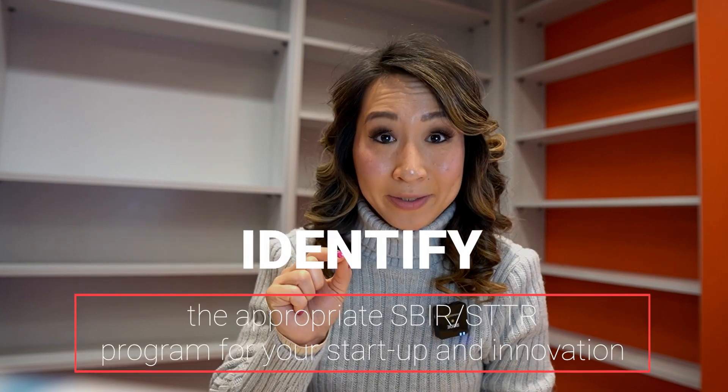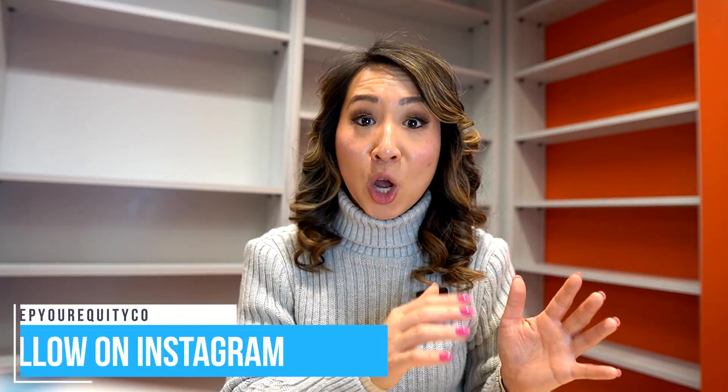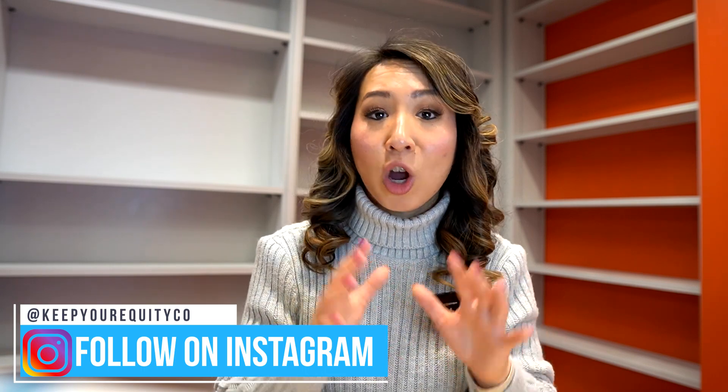Tip number two is to identify the appropriate SBIR or STTR program for your startup and innovation. Many U.S. federal agencies offer SBIR and STTR programs, with examples including the NIH, the NSF, the DOD, the DOE, USDA, and many more. Each of these agencies has different missions and interests within their individual programs. Founders must choose the most appropriate SBIR program so that their technologies and startup business goals are best aligned with the right resources, expertise, and opportunities — increasing the likelihood of securing funding and ensuring compliance with the agency's goals.